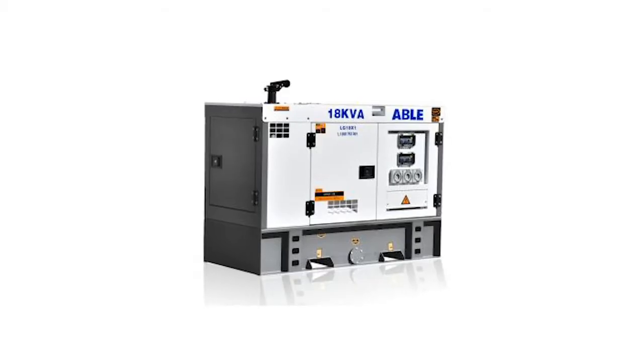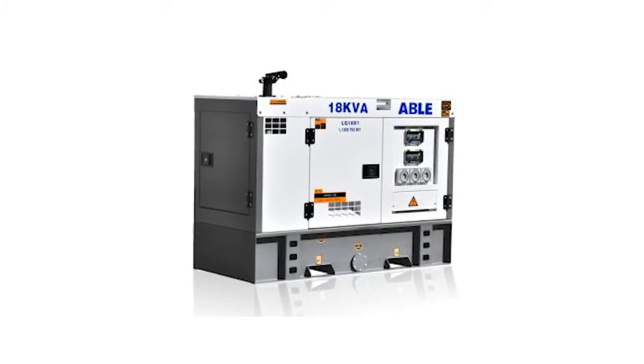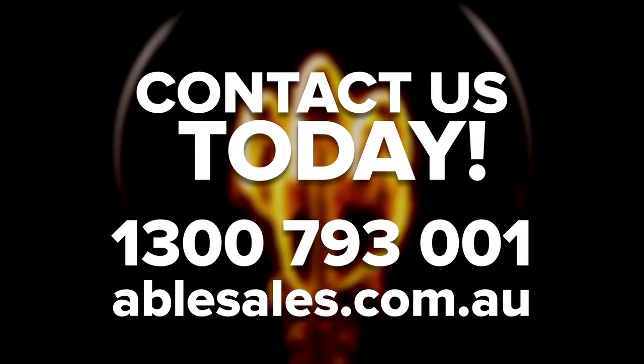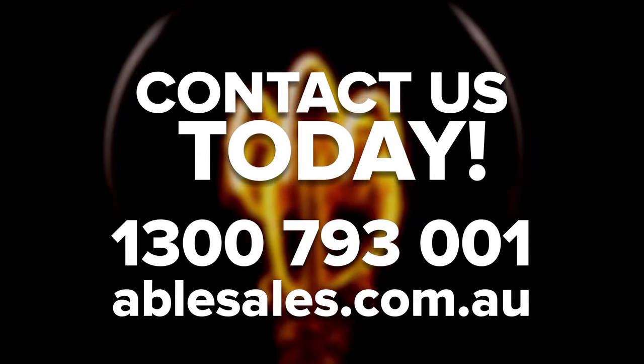Able generators are either designed by our in-house generator experts or carefully selected from our preferred suppliers based on quality, performance, reliability, longevity, and safety. They're built to high quality standards and each model is thoroughly tested to ensure they'll perform and withstand Australia's most challenging environments and usage. We supply this generator fully prepared and primed with all fluids ready for use upon receipt. Call our friendly experts on 1300-793-001. We have many satisfied clients throughout Australia who choose to buy from us for the best quality and value, even after freight is considered.